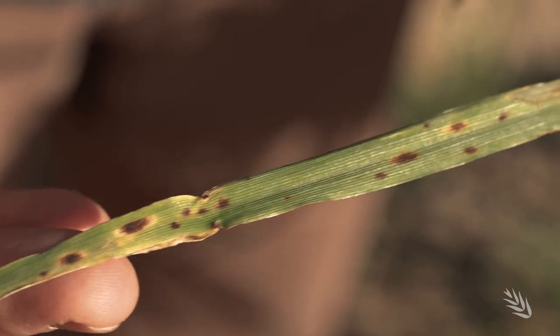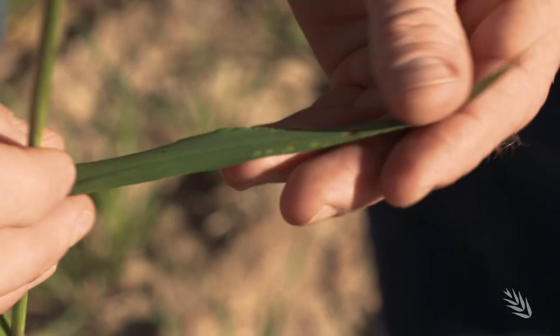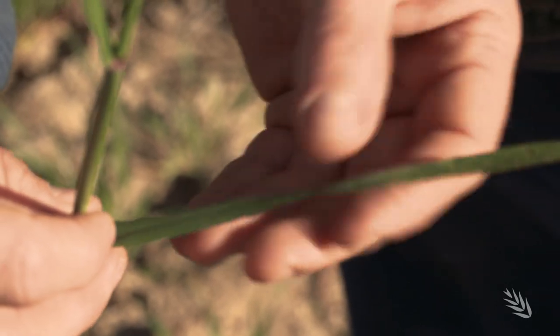We can see here, Lucas, some fairly high levels of spot type net blotch lower in the canopy, and you can see the importance of trying to keep the disease pressure lower on the top leaves. This would be flag minus one — so when that leaf's fully open, that's the correct time to spray.